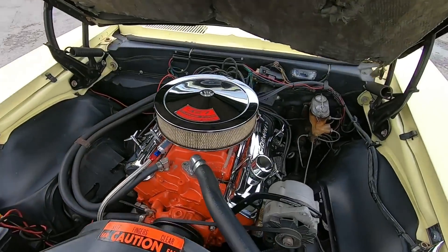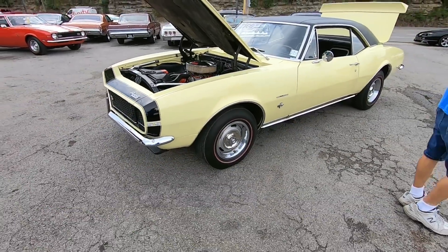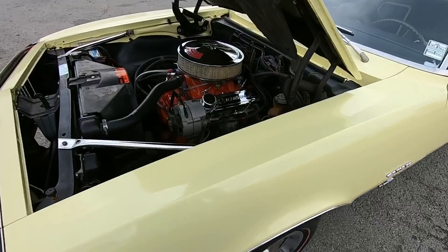This Camaro here has a 327 under the hood and a four-speed transmission. It does have drum brakes all the way around, and no power steering on this one.